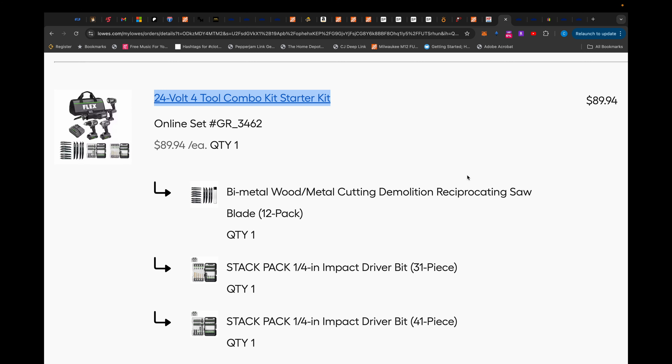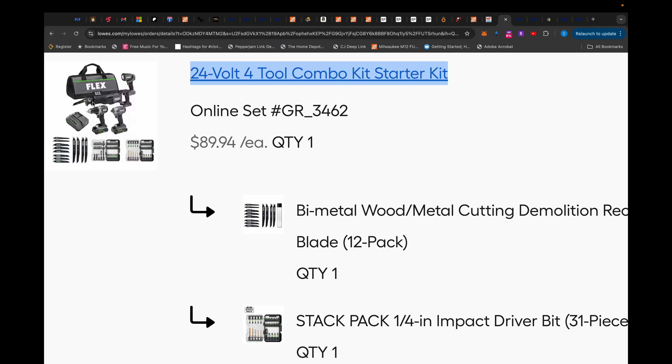What about this Flex 4-2 combo kit with extra bits? That whole combo kit with the reciprocating saw, the impact driver, the hammer drill, the flashlight, the rapid charger, the bag, two 2.5 amp hour batteries, these blades and bits — it was $89.94. Those of you that have been here for a while remember that deal.